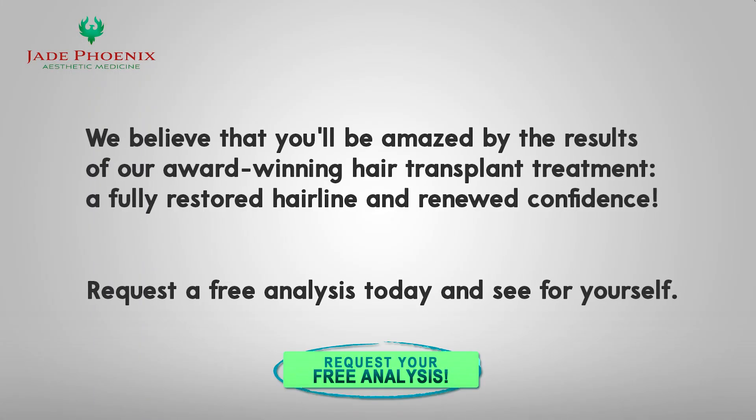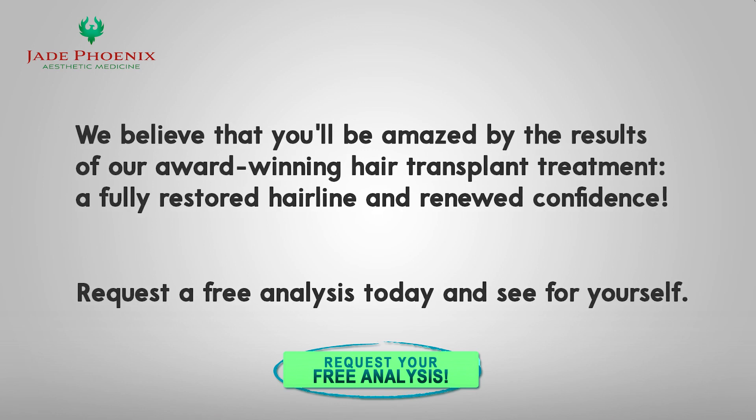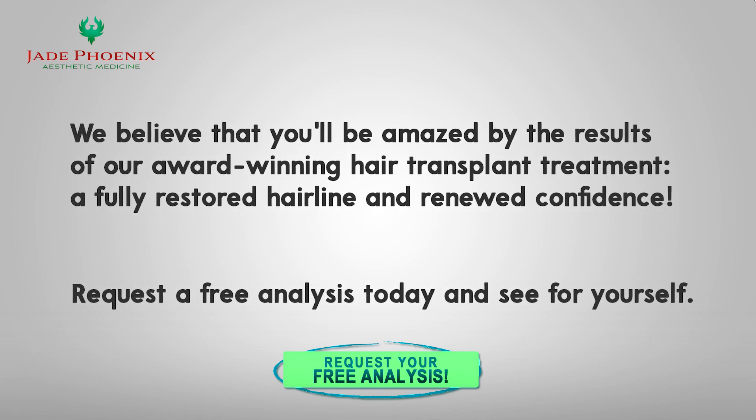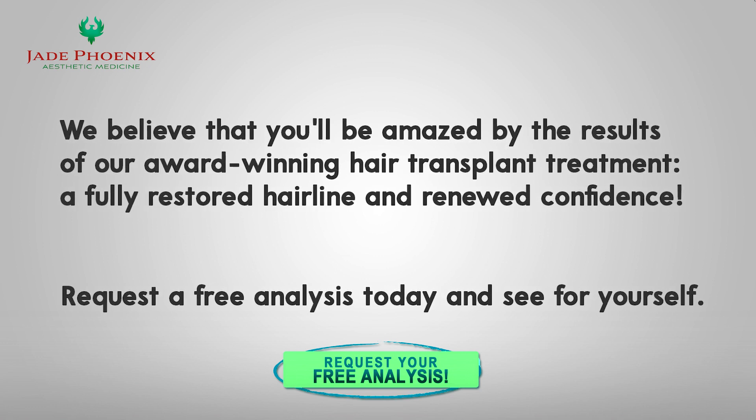We're fully dedicated to providing outstanding results and customer service. Contact us today to learn more about our state-of-the-art hair restoration technology and schedule a free consultation. Trust us to help you achieve the natural, youthful results that you deserve with the most advanced hair transplant technology available today.